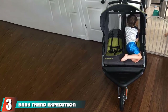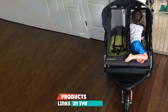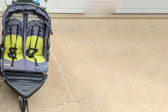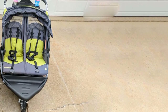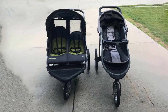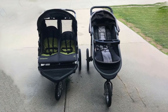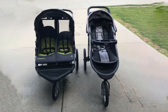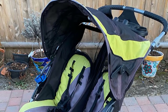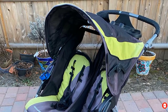At number three, we have the Baby Trend Expedition Double Jogger. Finding an affordable double stroller is even harder than finding a budget-friendly single, but Baby Trend has budget-conscious parents in mind. One of its most appreciated aspects is that it's not nearly as heavy as you'd expect — it features an aluminum frame and weighs just 32 pounds, which is lighter than most other all-terrain double strollers.